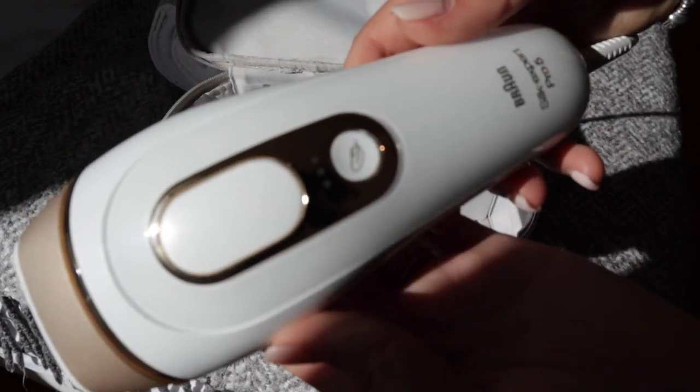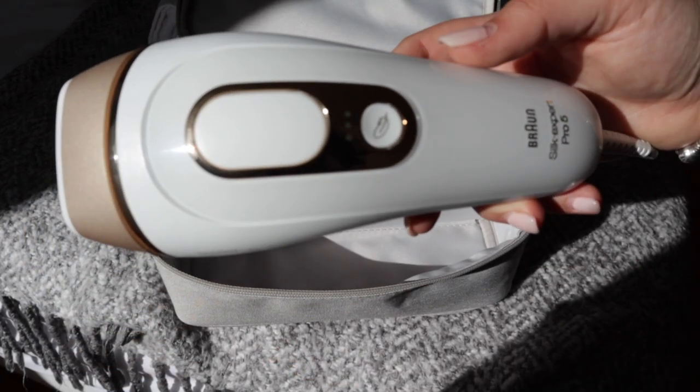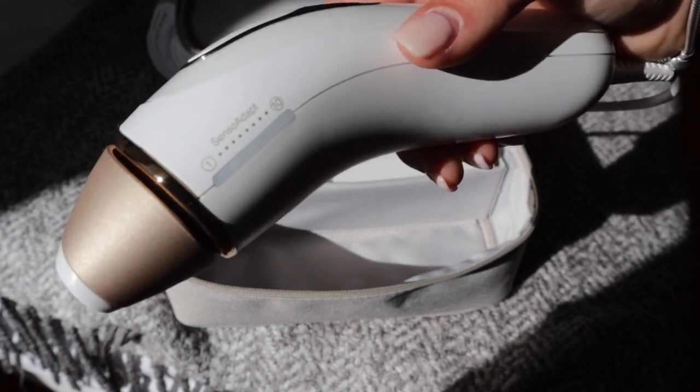I decided to get laser hair removal because I live in a warm country — Portugal — and I've always waxed. I'm used to the pain of waxing, but it got expensive and annoying. If I had a little stubble growing, I couldn't wax yet because it wasn't long enough, but I also couldn't shave — there was always that inconvenient in-between waiting period.